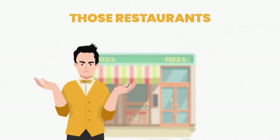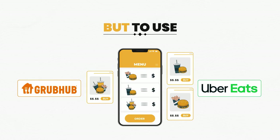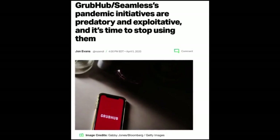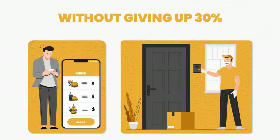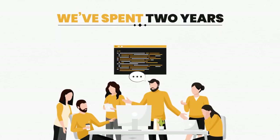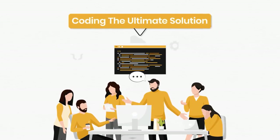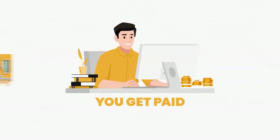Restaurants that have had no choice but to use Grubhub and Uber Eats systems are drowning in the high fees these big tech companies charge. They are desperate to do mobile ordering and contactless food pickup without giving up 30% of their profit to these exploitative systems. That's why we've spent two years coding the ultimate solution to keep amazing local restaurants open — and you get paid monthly for doing so.